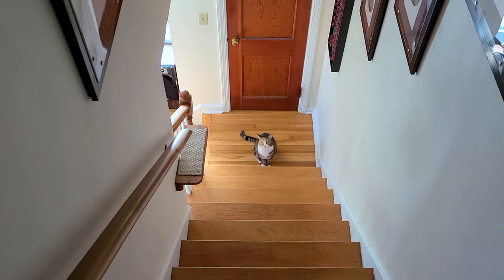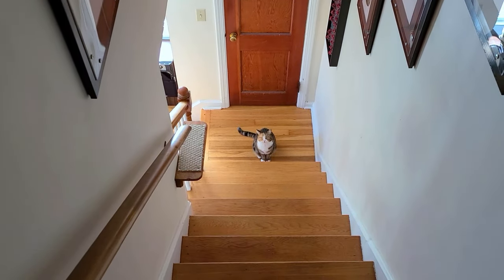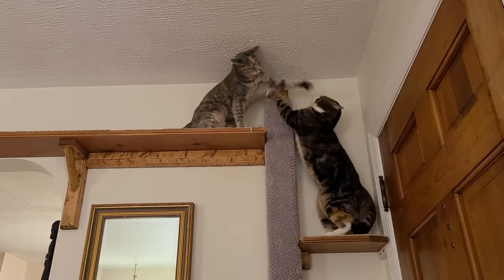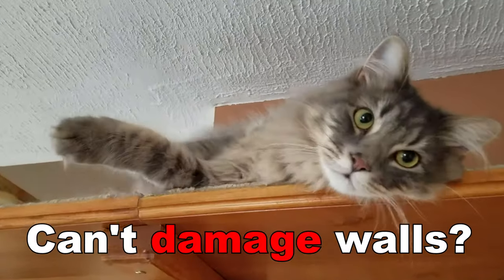If you rent your home and you have indoor cats, you might have a big problem. You want to give them spaces to climb and play and enjoy the space they have, but you can't damage the walls.